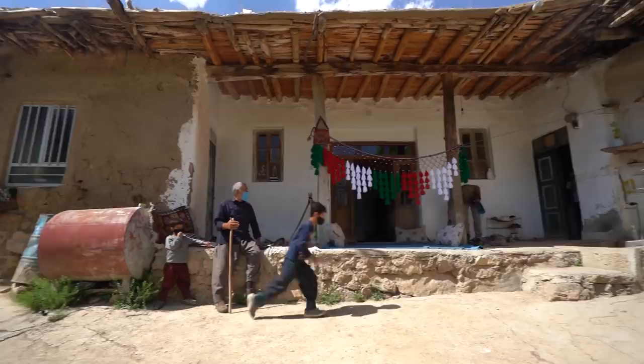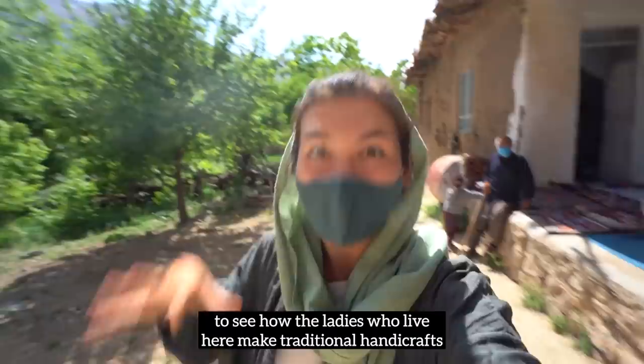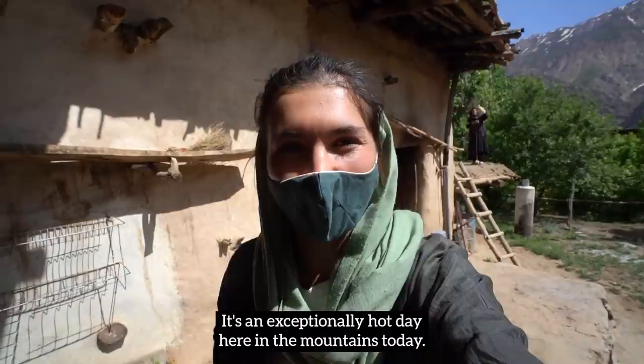We just got invited to one of the traditional homes here in the village to see how the ladies who live here make traditional handicrafts. But first, let's go inside and have a sip of water — it's an exceptionally hot day here in the mountains today.